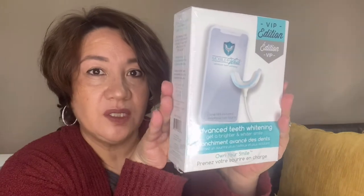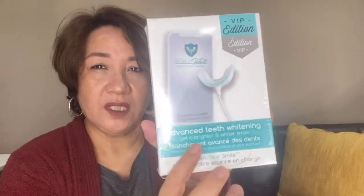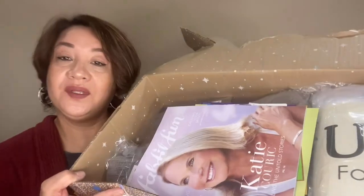This one I had to buy separately for fifteen dollars — it's the Advanced Teeth Whitening by Mobile White. I want to try this one. For fifteen dollars, that's not bad. I'm not sure how many treatments you get, but there you go.